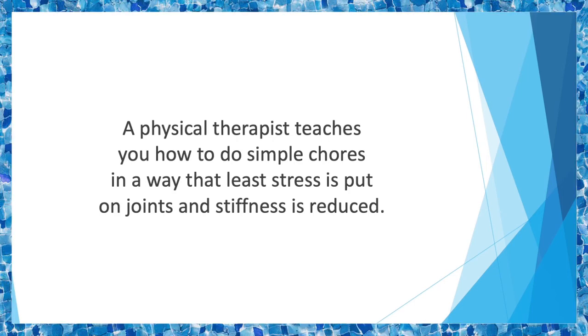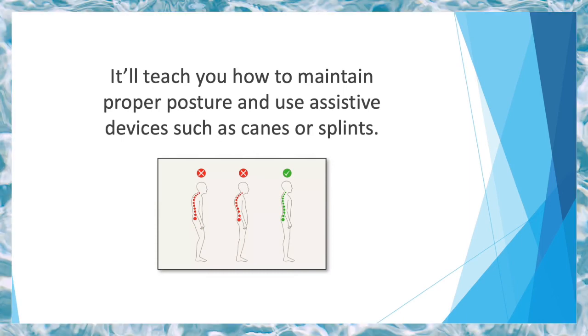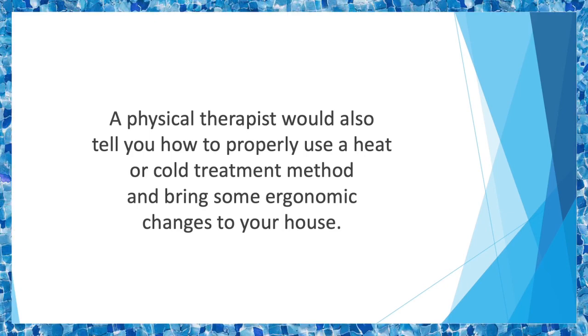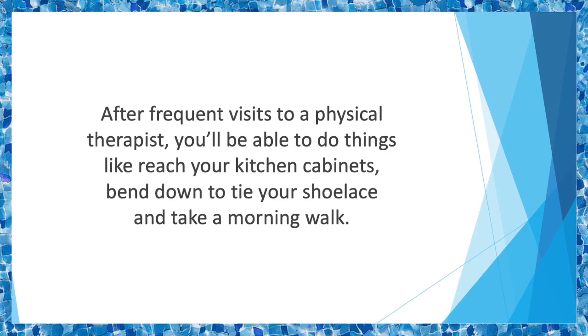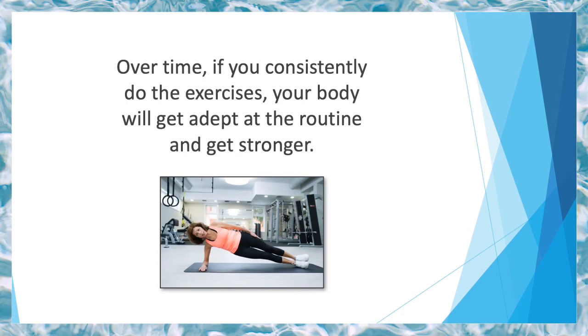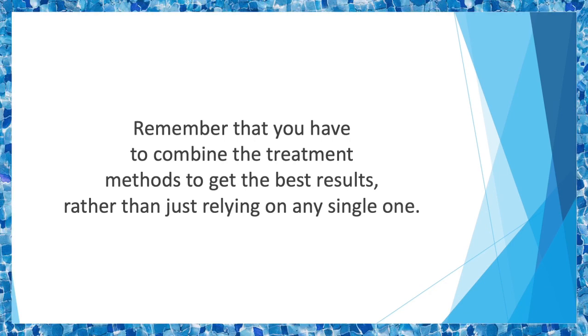Since every patient is different, a therapist would devise a personalized exercise plan for you. It will teach you how to maintain proper posture and use assistive devices such as canes or splints. A physical therapist would also tell you how to properly use heat or cold treatment and bring ergonomic changes to your house — for example, suggesting cushioned mats or special chairs. After frequent visits, you'll be able to reach your kitchen cabinets, bend down to tie your shoelace, and take a morning walk. Over time, if you consistently do the exercises, your body will get stronger. You can get recommendations from your doctor about a therapist, or find one in your area who specializes in arthritis patients. Remember to combine treatment methods for the best results rather than relying on any single one.